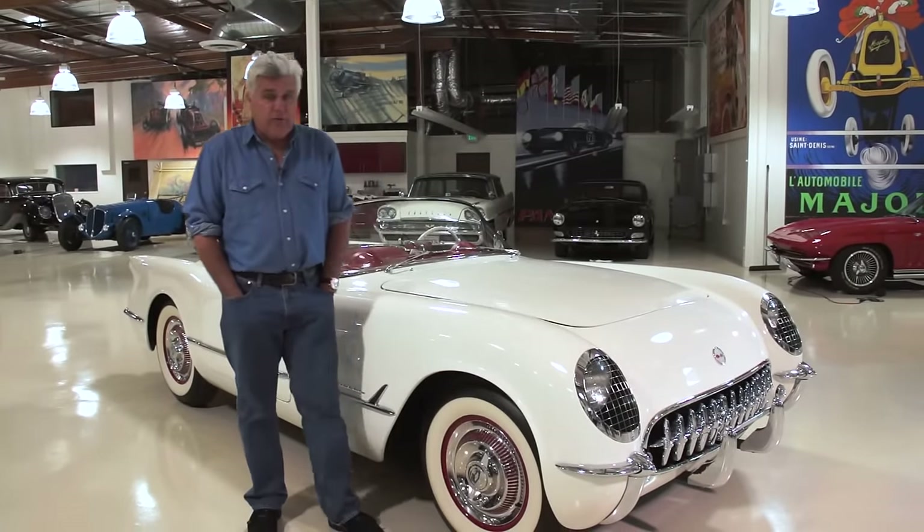Welcome to another episode of Jay Leno's Garage. This is kind of a special edition because we have some very special cars from the General Motors Heritage Center. We're talking about Corvettes today, and this, of course, is the very first Corvette — the '53. We're here with Ed Welburn, vice president of design at General Motors.